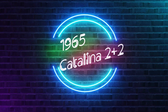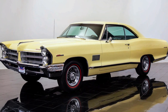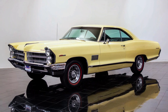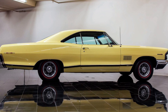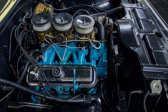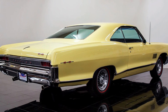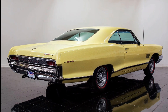Now for the 1965 Catalina 2 Plus 2. Standard features included heavy duty springs and shock absorbers, a 3-speed synchromesh manual transmission, dual exhausts, and a performance axle ratio of 3.4 to 1. The engine was a unique 421 cubic inch V8 rated at 376 horsepower, making this car do 0-60 mph in 7 seconds. 11,521 2 Plus 2s were built in '65.